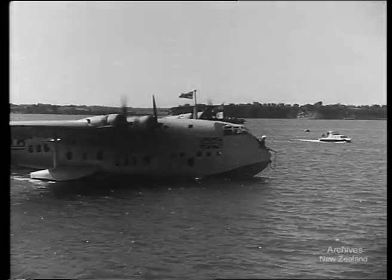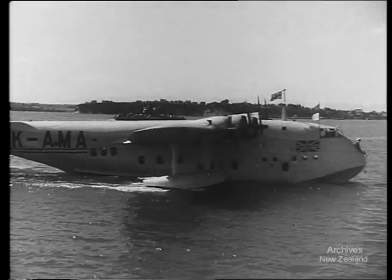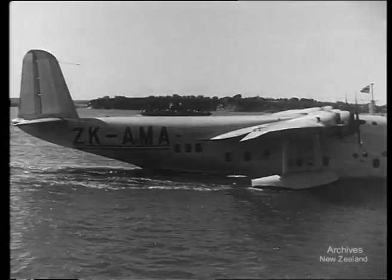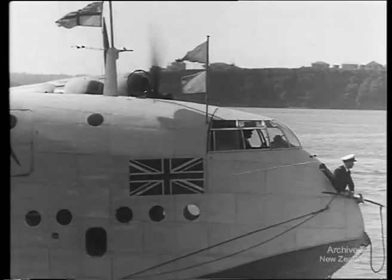Coming in on the waters of Auckland Harbour today, this clipper ship is bridging the Tasman in more ways than one. It brings to New Zealand the Honourable T.G. Dalton, first High Commissioner for Australia in New Zealand. This is an exchange of importance in the development of trans-Tasman relations.